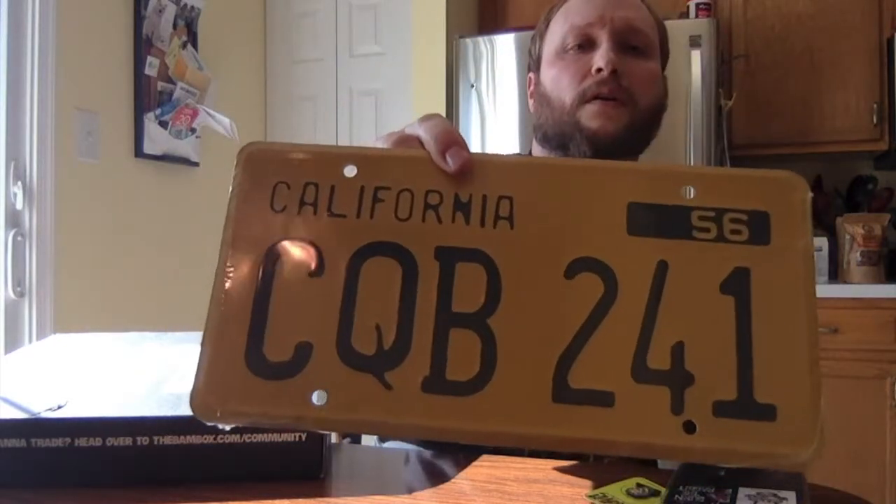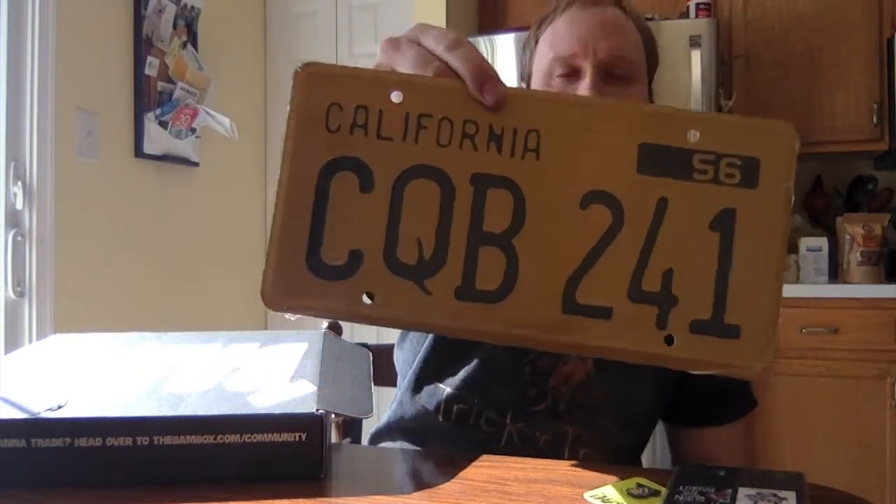This next thing feels like a license plate, and they've done license plates before in BAM Box. I don't get this one though — CQB 241, a California license plate. I don't know the reference at all. I'm gonna have to check the booklet for that. Some people are probably watching and thinking it's obvious, but we'll find out.